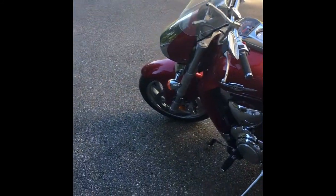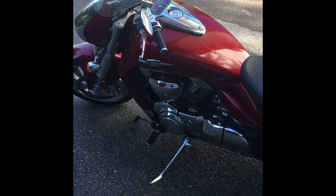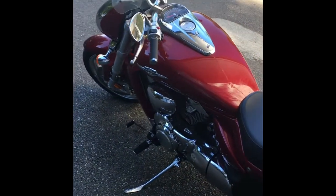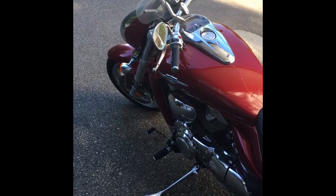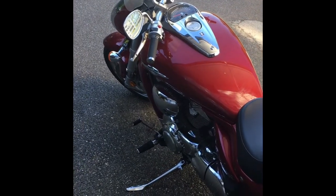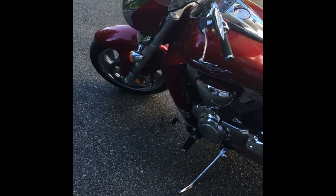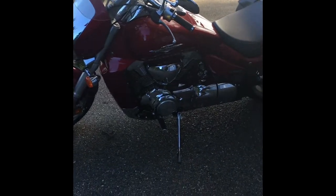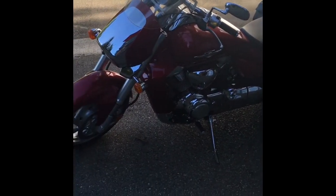Like I said, this thing gets up and goes. I had a Kawasaki Ninja ZX9 before this — those are high-revving, they get their power up at the top of the RPMs. This thing pulls from zero, it is so strong. 1783 cc's, almost 1800. It's a great bike.